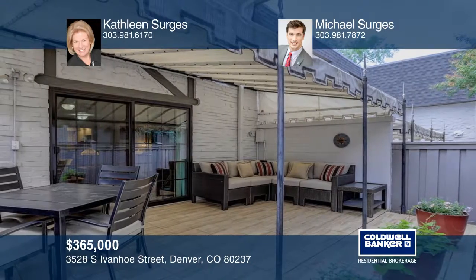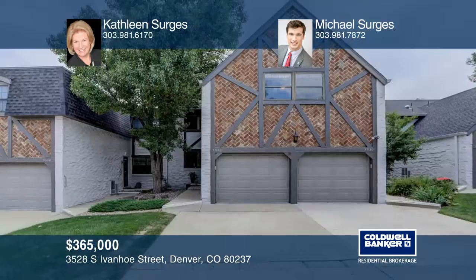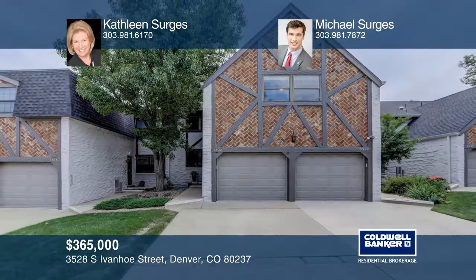Schedule a tour. Check out this property for yourself by scheduling a tour with Kathleen Sergis and Michael Sergis.